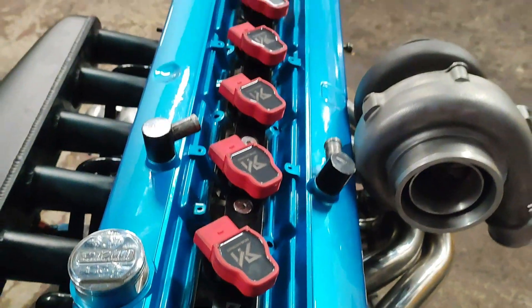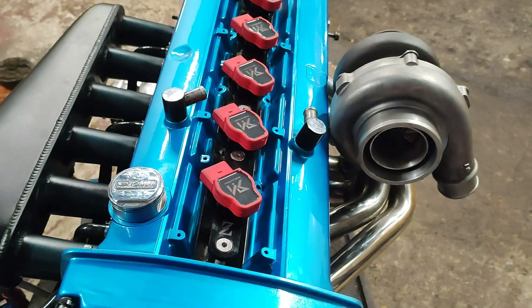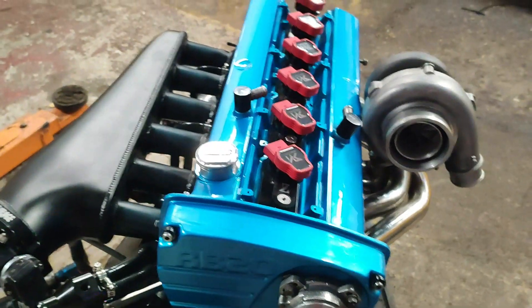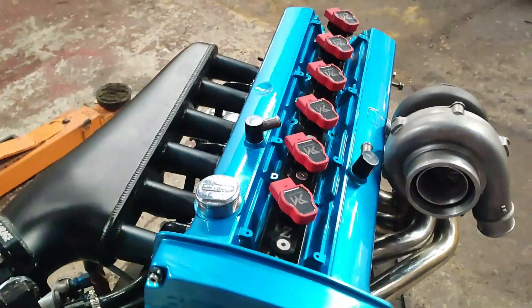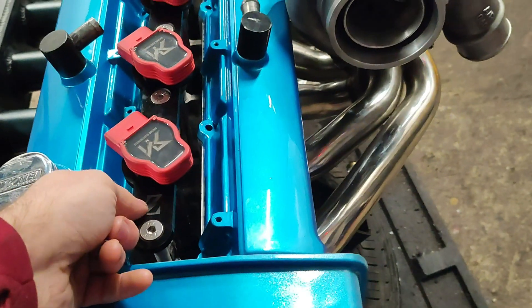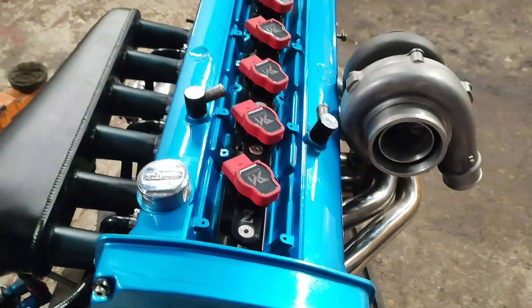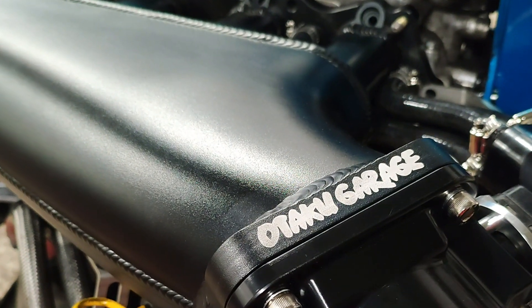Right, so moving on to coil packs — I'm using Audi R8 coil packs. The RB coil packs are pretty shit; even if you upgrade to the Spitfire ones they're still pretty crap. One of the best things you can do is upgrade to either the Audi R8s, the Toyota Yaris, or the R35 coil packs. I went for the Audi R8s — one, because the adapter plates were accessible, and there's plenty of wiring looms for them. So I've got the wiring loom that adapts it, and it should be perfect for this engine.